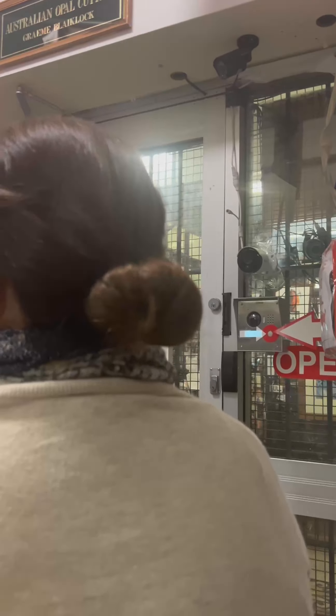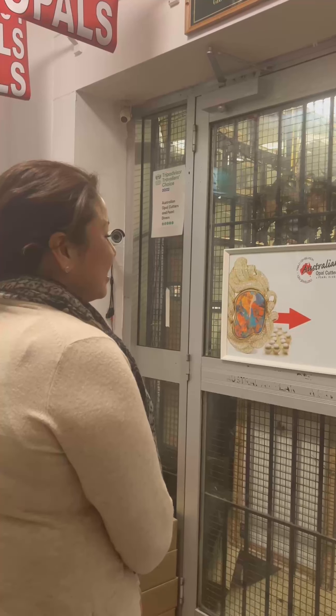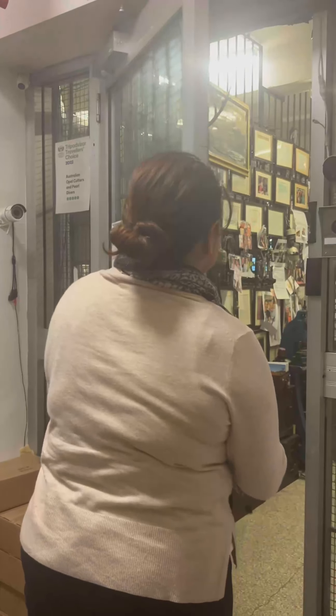Calling now. Please wait a moment. Hi, I'm looking for opals. Fantastic. Please pull the door — the door is unlocked. The call has ended.